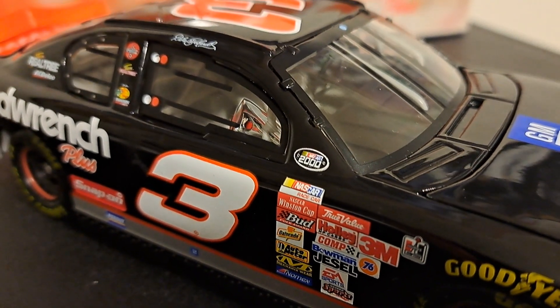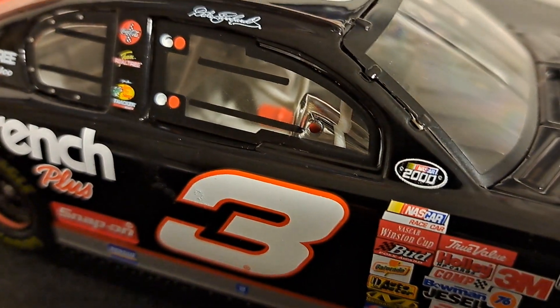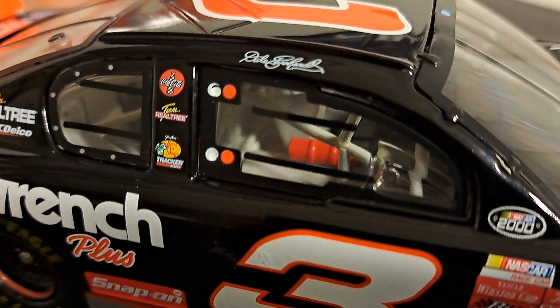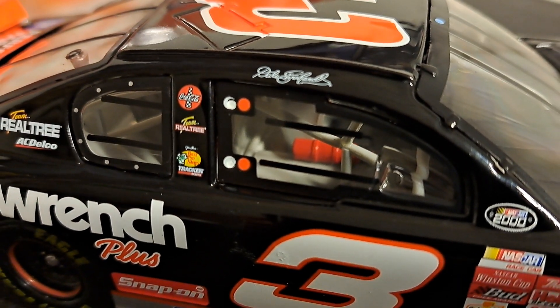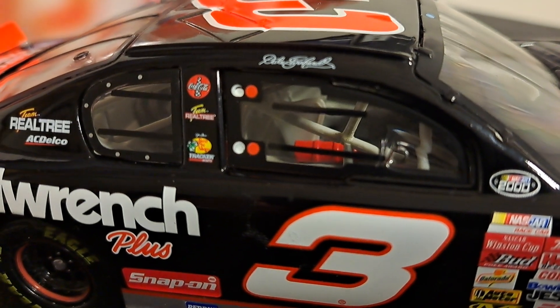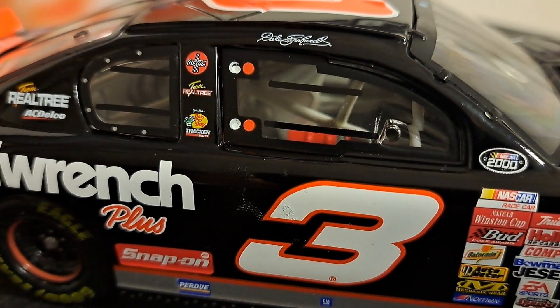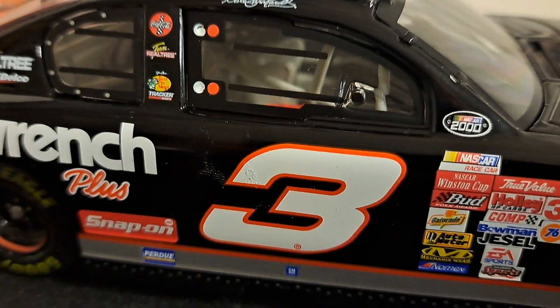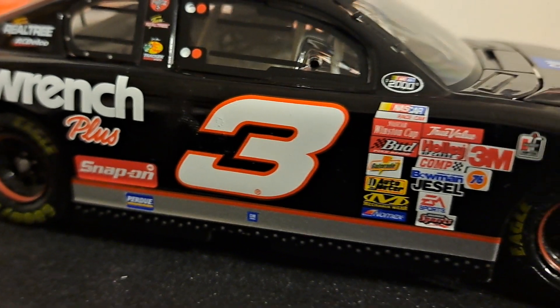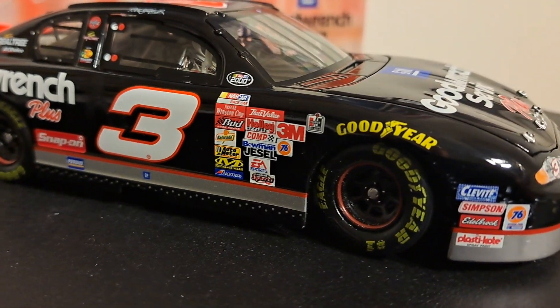Interior details are just absolutely phenomenal. You take a look inside and you can see just about anything and everything. We'll take a look at the cab — you can see the stick shift, the fire extinguisher, the frameworks, the seat. Of course, Dale Earnhardt's signature, which was so typical of his car. Goodwrench number three — black with orange accents — really, really cool. This is an exceptional car.